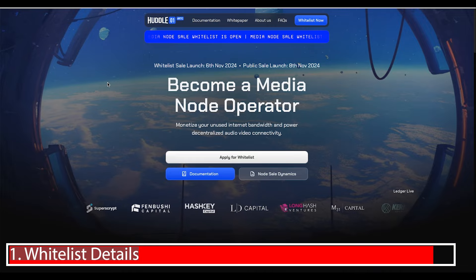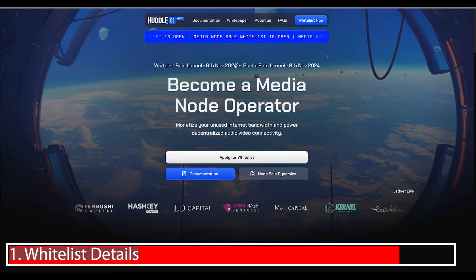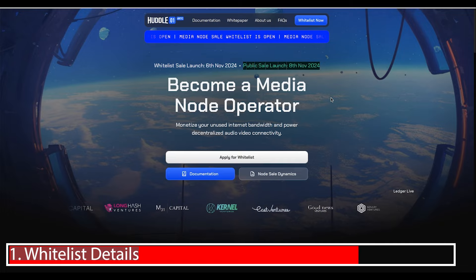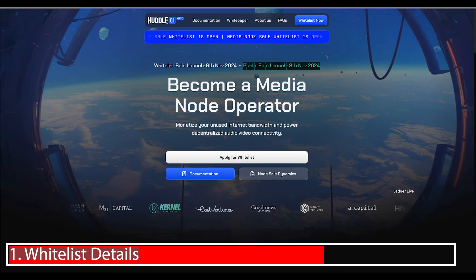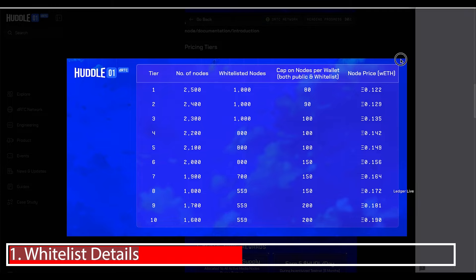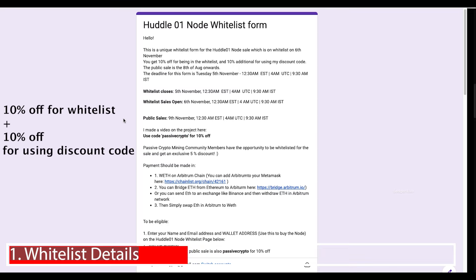Before I tell you about this project, I need to tell you that the whitelist is launching on the 6th of November. The public sale is on the 8th of November, so you still have a chance to get hold of this if you are not in the whitelist. It's first come, first served. If you're in the whitelist, you get a better chance of getting a tier 1 node at the lowest price, since the price increases by tier. You also get 10% off simply for being in the whitelist, and an additional 10% if you use the code Passive Crypto — up to 20% off in total.